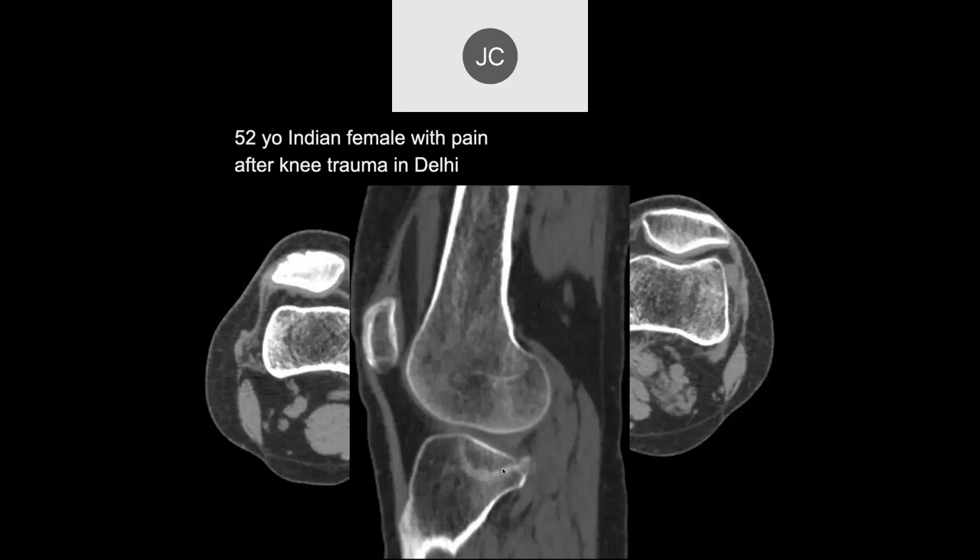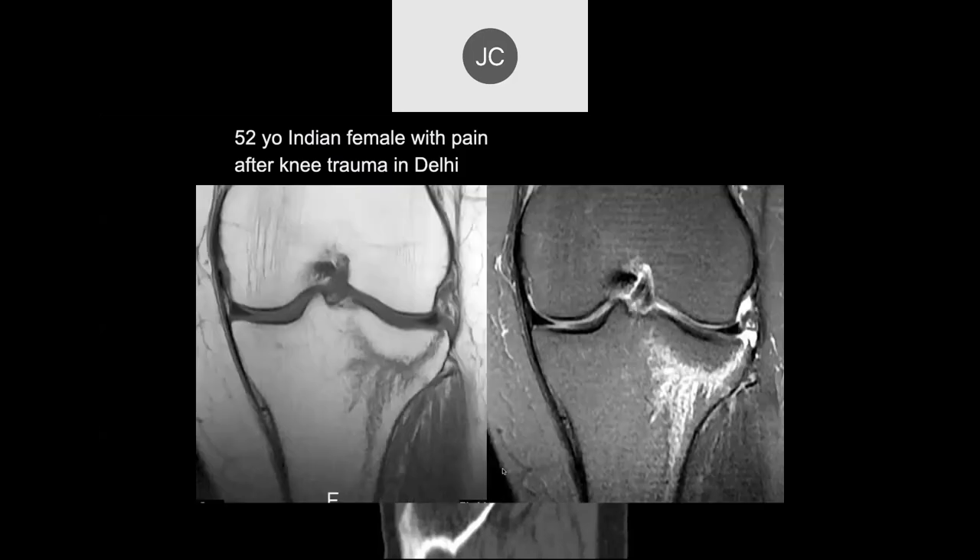Here's what the MR looks like in this particular case. We have curvilinear low signal in the lateral tibial plateau with edema on the PD fat sat. Here we can see the actual hemorrhage along the area of the trabecular bone, producing higher signal intensity on the fluid-sensitive images rather than just that dark, low signal intensity at this particular stage in this particular patient.